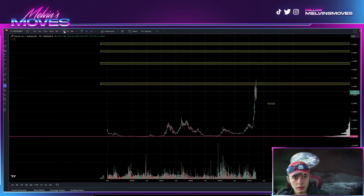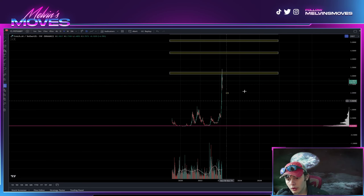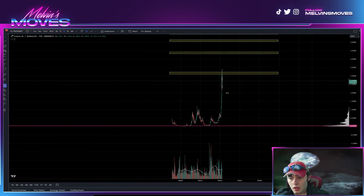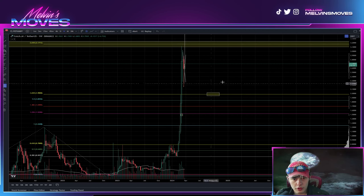Now we're on the daily — we're even going to go to the weekly here. On the weekly time frame, what you can see right here is we do have a trend-based Fib. I'll mention two other things after this. So we'll just go over this first.